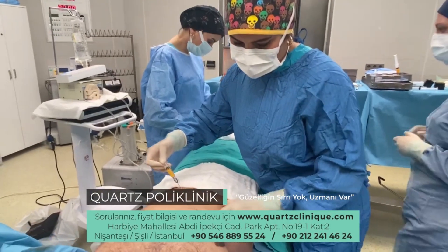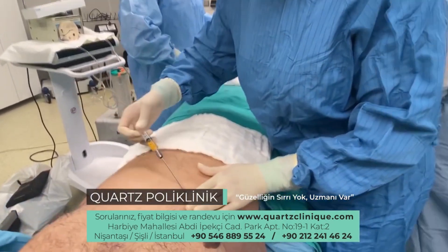Nanofat injection can reduce the appearance of scars, and can often provide better results than fillers. Patients report additional benefits, including improved overall skin quality and alleviation of skin discolorations.